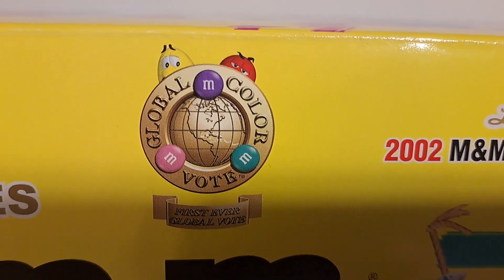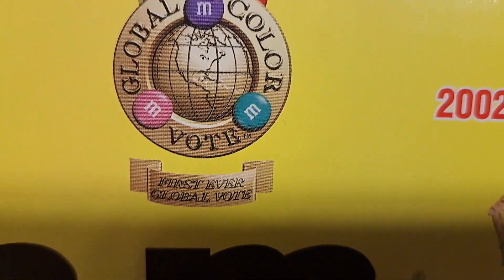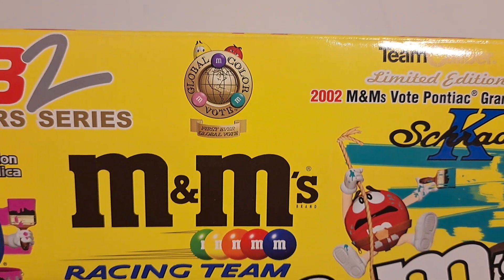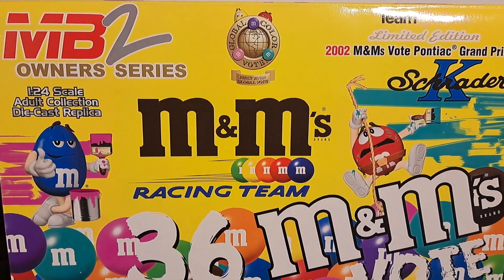The name of this promotion was the Global Color Vote. As you can see, there are three M&Ms there — it was the first ever global vote where you could choose either purple, pink, or blue. And they would have one of the M&M characters painting the car in that particular color.